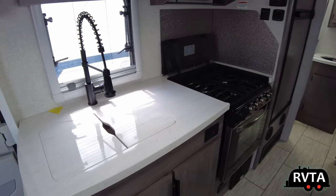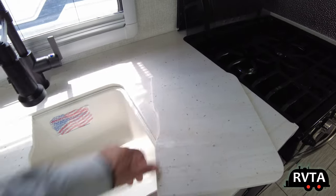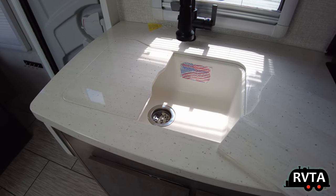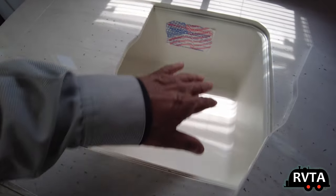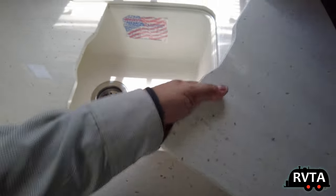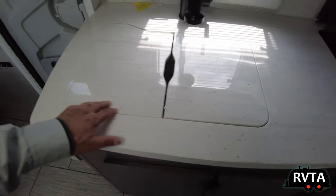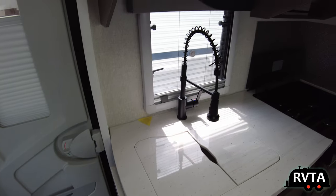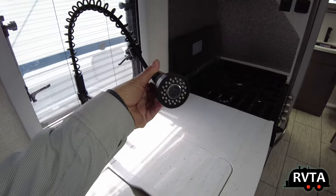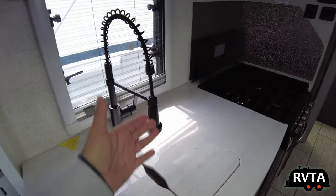I wonder why they picked a white sink — if you drop fruit juices and stuff that can stain, it's not good to have white. It's better to have a darker version of the American Stone Cast. They do have it in the restroom. Nice solid surface countertops and a pull-out sprayer. An upscale product deserves upscale amenities.